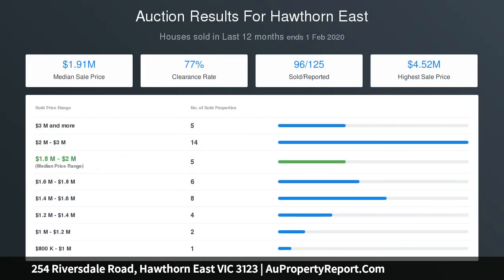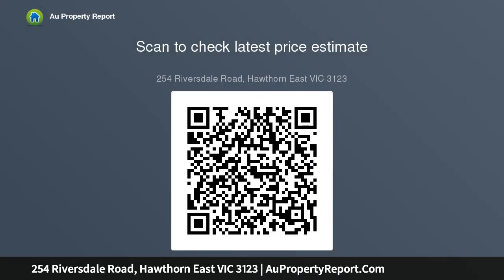The home seamlessly merges grand entertaining spaces with luminous family living, refined study, and a separate playroom for children. An epicurean kitchen sits beautifully within the context of the home and showcases state-of-the-art appointments including a lavish Calcutta Marble Island, Sublime Grey Aether Marble Splash Back, and Intense Coisees.